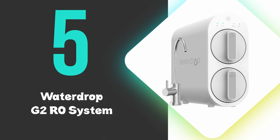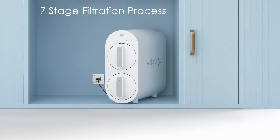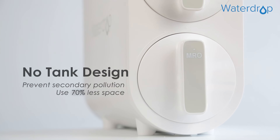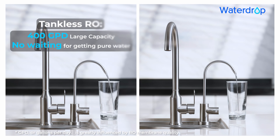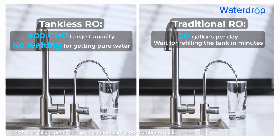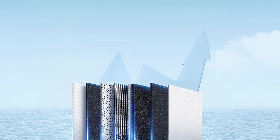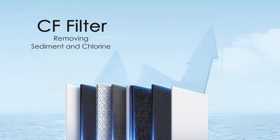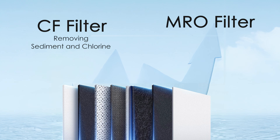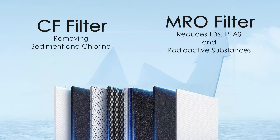At number 5, we have the WaterDrop G2RO system. The G2 is our budget pick and offers exceptional water purification with its 7-stage filtration process. This tankless design saves 70% under-sink space compared to traditional systems, making installation easier. The G2 boasts a fast flow rate of 400 gallons per day with a 1-to-1 pure-to-drain ratio, reducing water waste by 300%. Its composite filters are highly effective, with the CF filter removing sediment and chlorine, while the MRO filter reduces most contaminants, including TDS, PFAS, and radioactive substances.